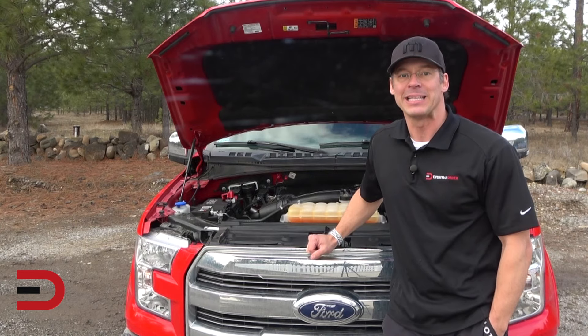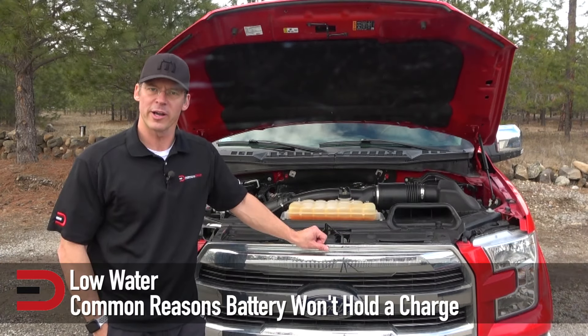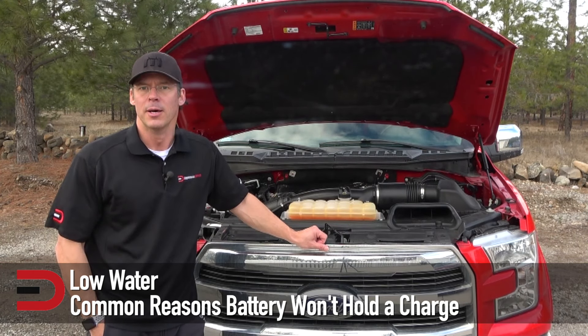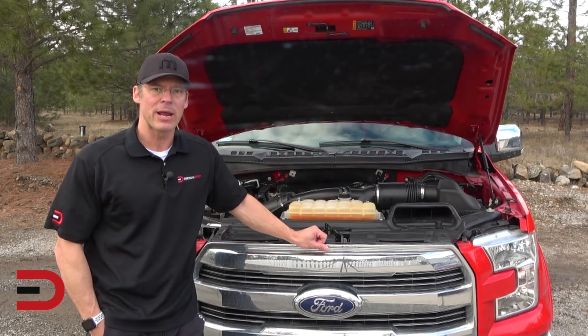Batteries most commonly die during hot and cold weather. Number two: low water. Some batteries have fill holes that allow you to maintain them, although most modern batteries are maintenance-free and don't allow you to add water. If you have a maintainable battery, topping off the water level may solve the problem.